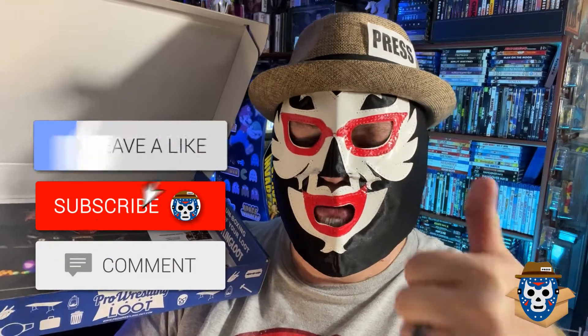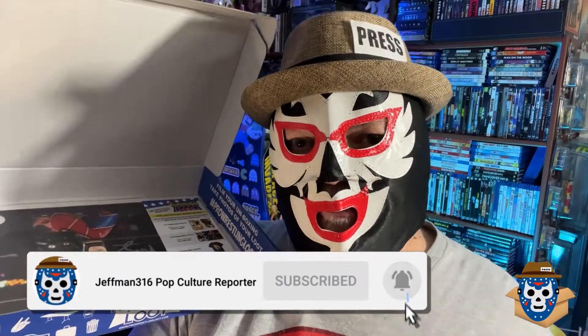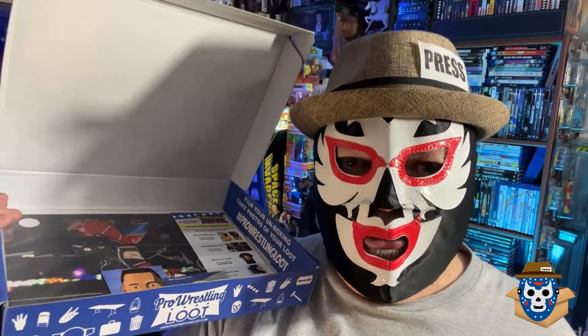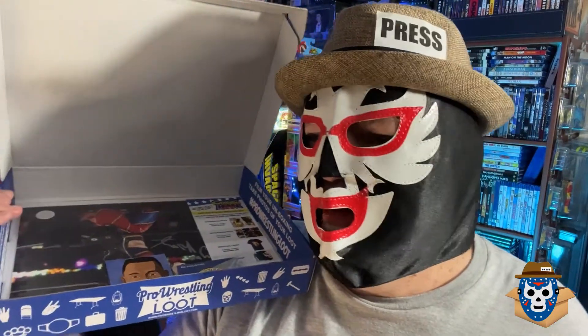You get a lapel pin and a trading card — you get a lot of stuff in this box. I'm really happy with the contents. Let me know in the comments if you guys are too. Like the video, subscribe to the channel, comment down below with your thoughts. Let me know how great I look in this lucha mask. Hit the notification bell so you know when I post. Until next time — this is JeffMan316, your pop culture reporter, signing out. Whoo — Rick Flair in a lucha mask!